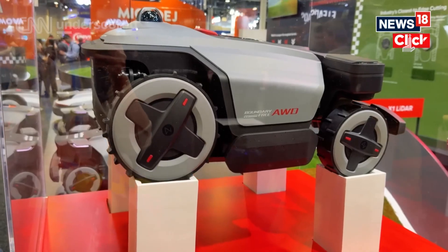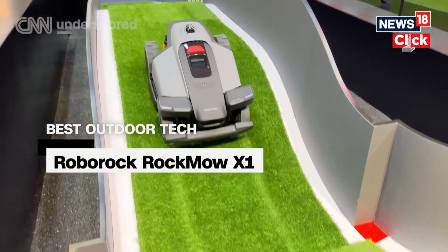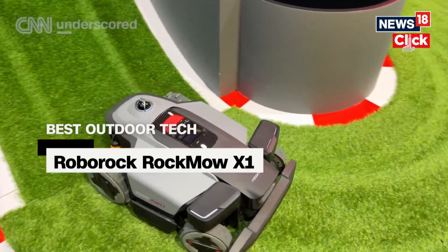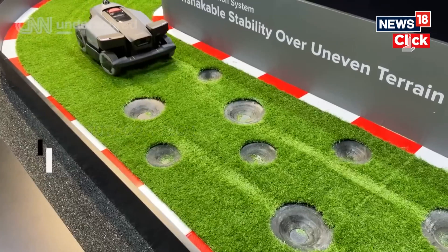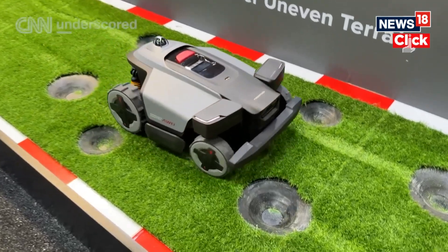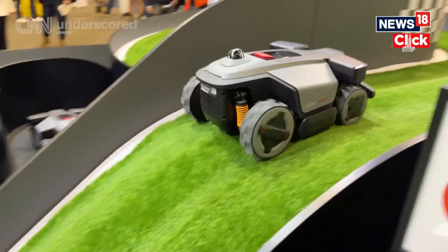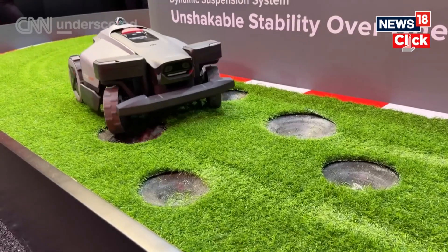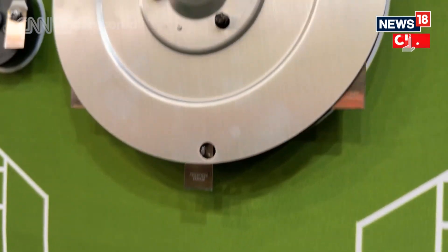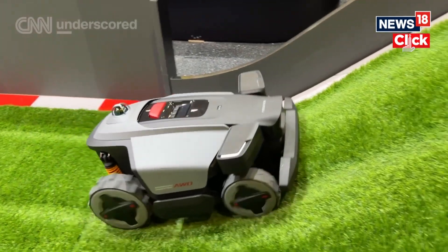Roborock is finally introducing lawnmowers to the U.S. market. The Roborock Rockmow X1 LiDAR uses Centisphere LiDAR environmental perception to reconstruct your lawn and its surroundings in exceptional detail for real-time navigation. AI detects, classifies, and responds to real-world objects so it can adapt to your yard as your garden grows. Thanks to four-wheel drive, it can navigate slopes along with rocky paths. This robot mower cuts your grass with six sharp blades and an adjustable cutting height. I'm excited to see it hit backyards later this year.